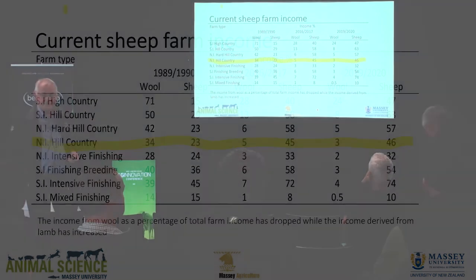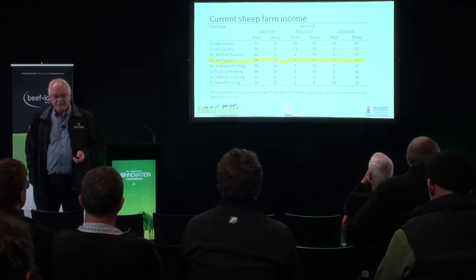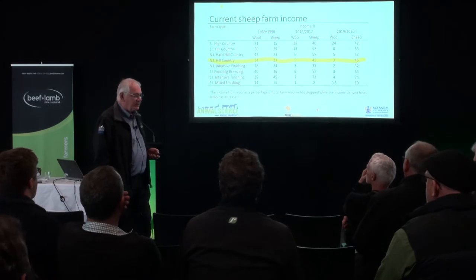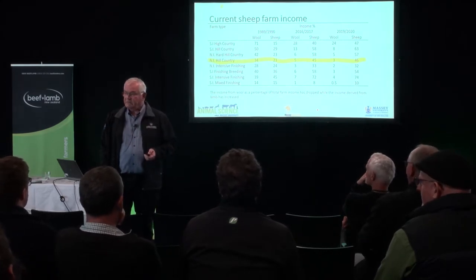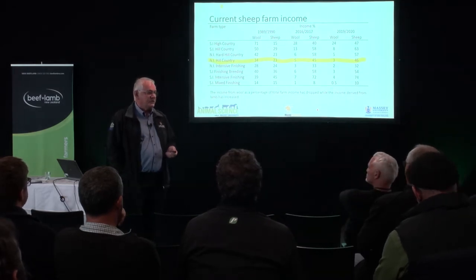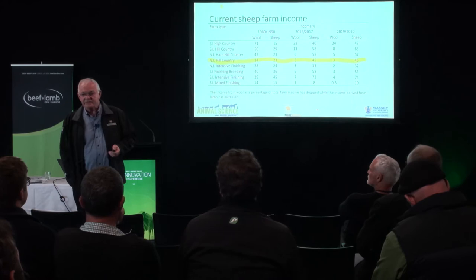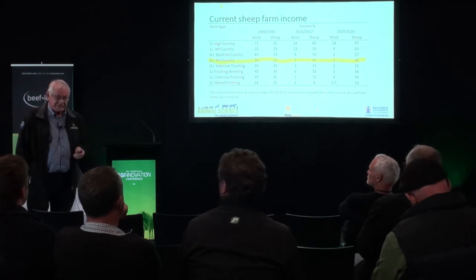So wool is not contributing much to your income. I contacted a mate in Ireland — what's happened to your wool? Composting or burning it. Scotland the same. Uruguay doesn't have any crossbred wool now — they've all gone down into the 20s. So we're one of the few countries with a big pile of crossbred wool sitting in our sheds.